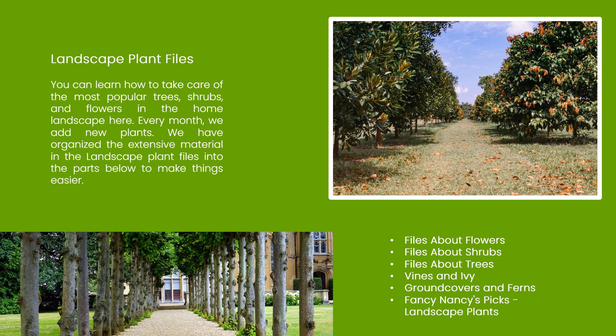Landscape Plant Files: You can learn how to take care of the most popular trees, shrubs, and flowers in the home landscape here. Every month we add new plants. We have organized the extensive material in the landscape plant files into the following parts: Files about flowers, files about shrubs, files about trees, vines, and ivy, ground covers and ferns, and Fancy Nancy's picks.